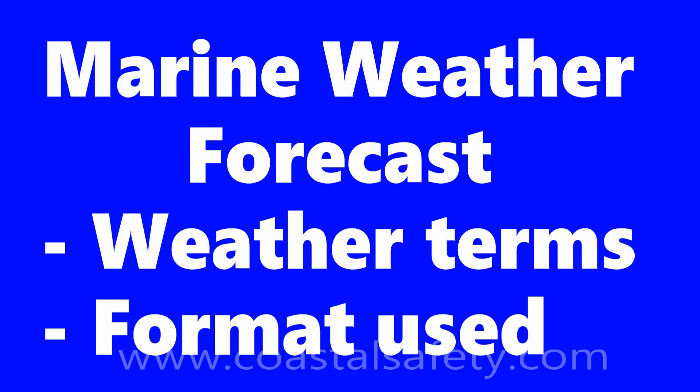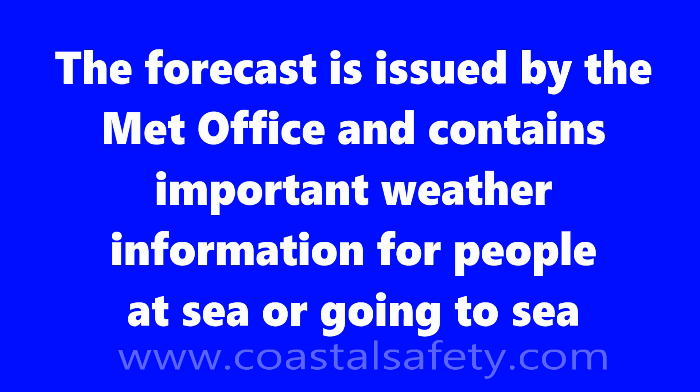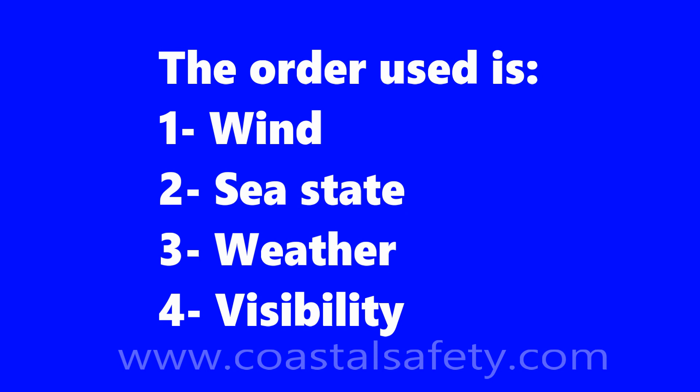Welcome to Coastal Safety. Today we're going to look at the marine weather forecast, the weather terms that are used and the format that's used. The forecast is issued by the Met Office in the UK, for example, and it contains information that we need to know. We need to know about the wind, the sea state, the weather, and the visibility we can expect.